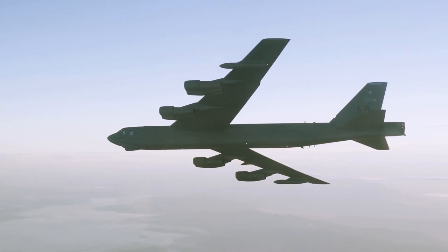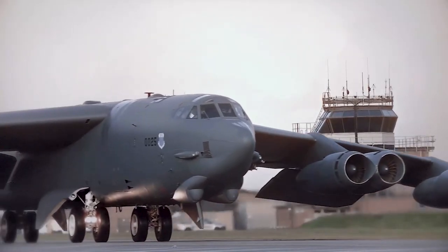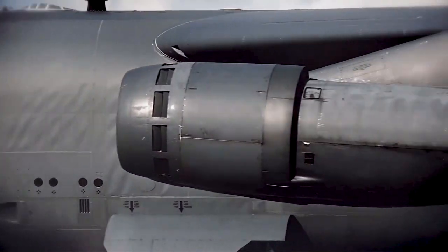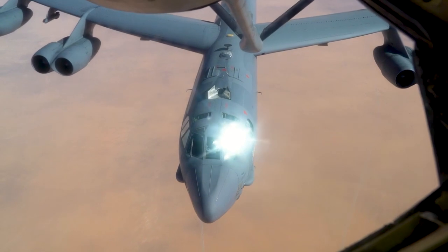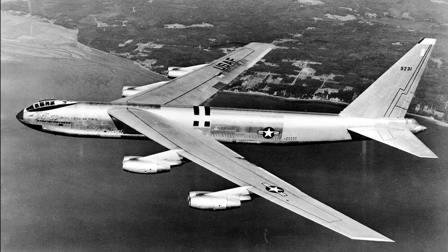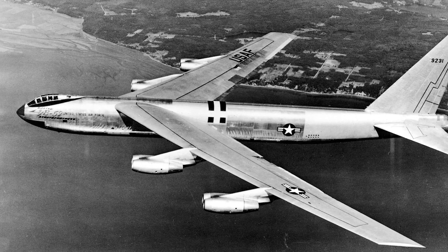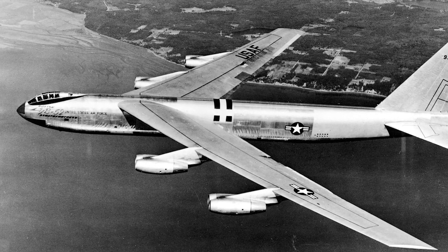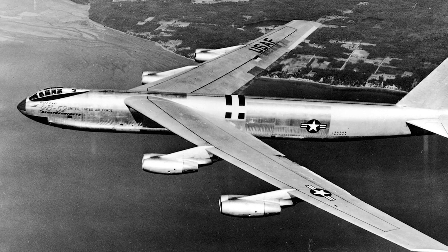The B-52 Stratofortress was born in the early days of the Cold War as a response to the growing need for a long-range strategic bomber. In 1946, the United States Air Force issued a requirement for a jet-powered heavy bomber capable of carrying a 10,000-pound payload over 5,000 miles at high subsonic speeds. Boeing began working on the project, initially designated as the Model 462.